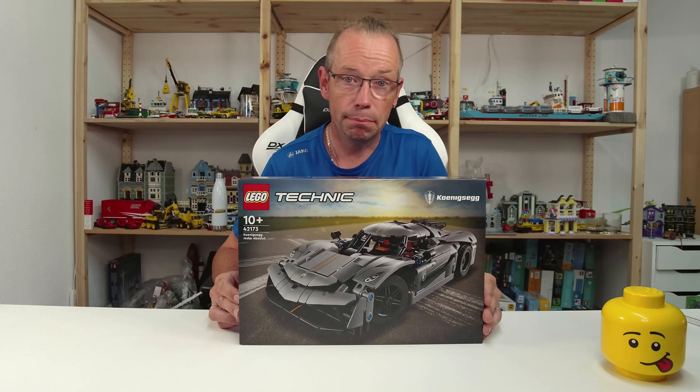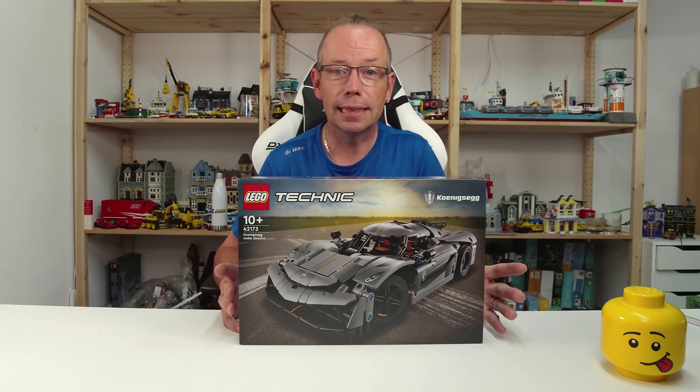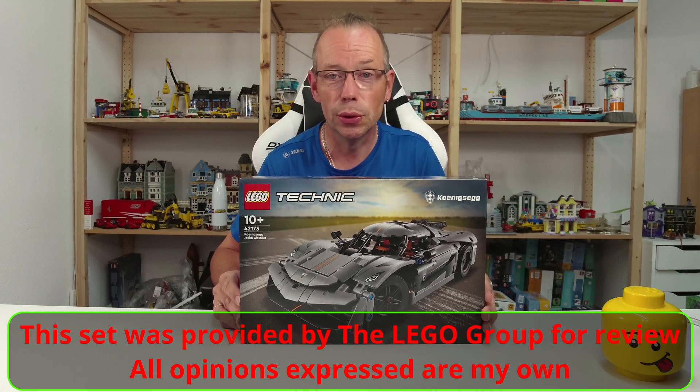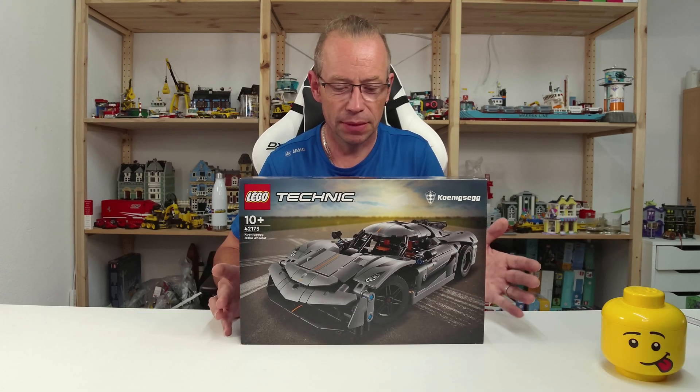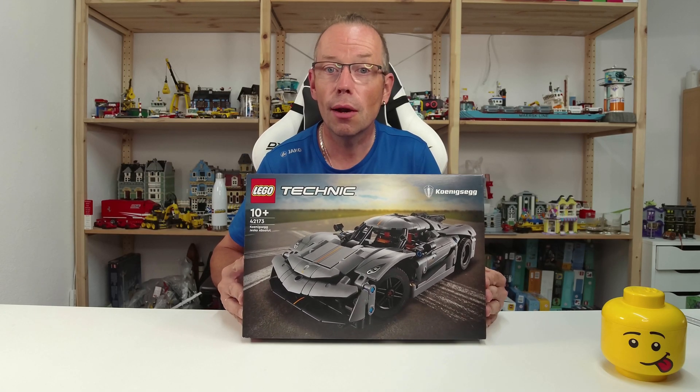801 pieces for 53 euros or dollars. This set comes out on August 1st in two different colors. This one here is the gray version, and there's also a white one.